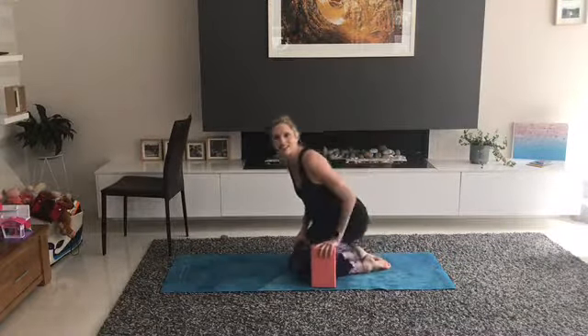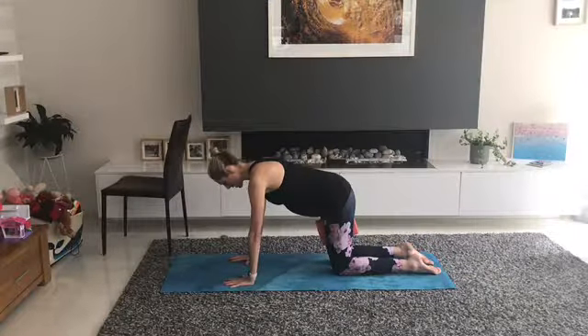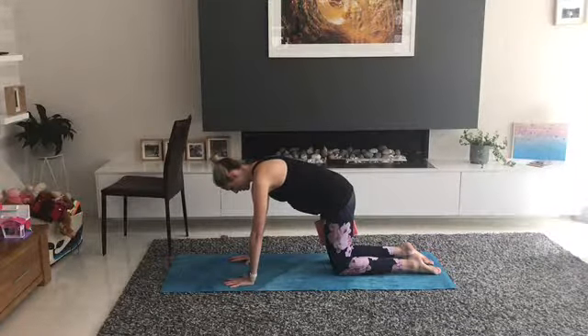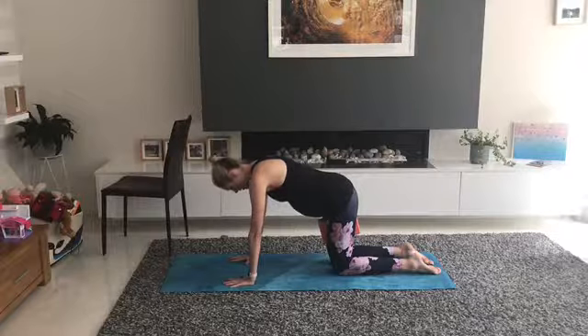Inhale to lengthen. Exhale — like we're blowing out candles, so really slowly engaging. Breathing out, tiny tuck at the end. It's more about pelvic floor and core connection than tuck.